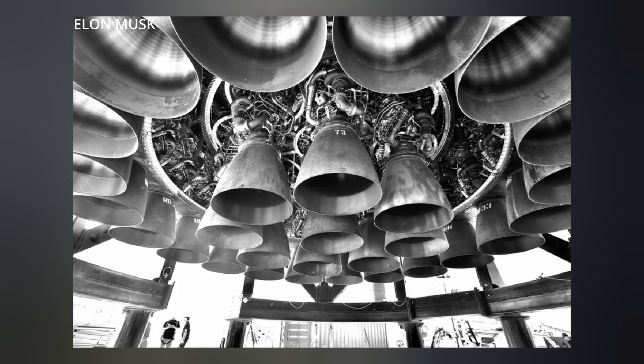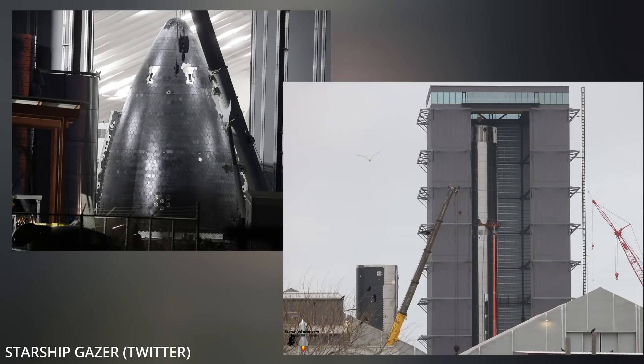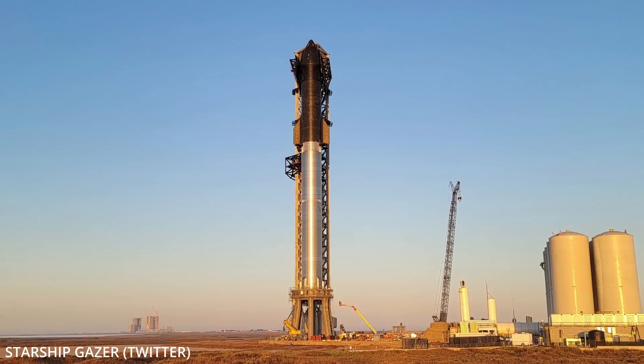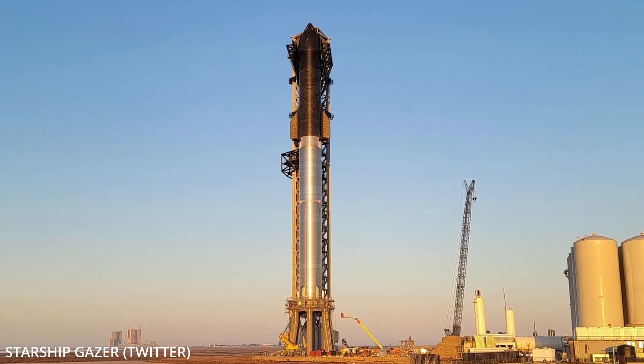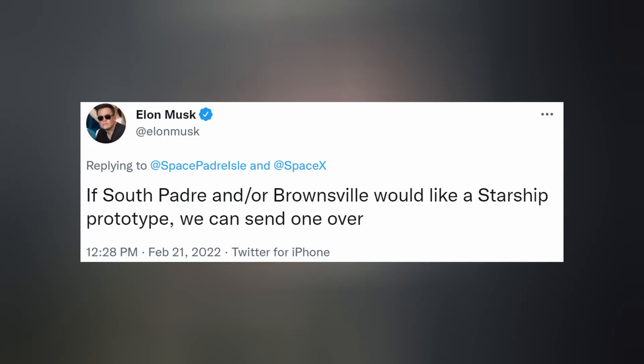Booster 4 will need to static fire all 29 of its Raptor engines. Normally I'd say I'd be surprised if they did this with Starship on top, but as construction of the new and improved Starship Super Heavy 24/7 catches up down the road, it's looking more and more plausible. Vehicle 420 may end up being for ground testing purposes only anyway. By the way, the Brownsville International Airport did receive its Starship today, as promised by Elon a few weeks back.